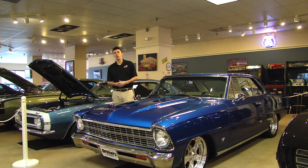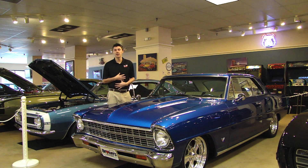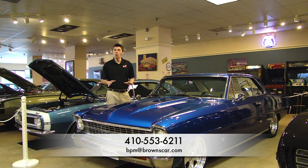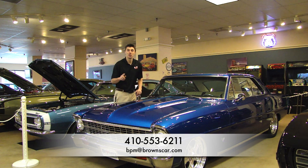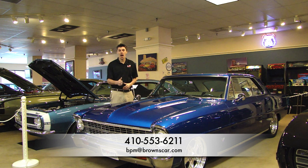As always, thank you so much for watching. I hope this video is able to assist you in your purchase decision. If you still have further questions, please feel free to contact either myself or the sales staff at 410-553-6211. Or you can shoot us an email on the sidebar link. If you do require financing, you can apply at the car loans link on the top of the page. Thank you so much for watching and happy motoring.